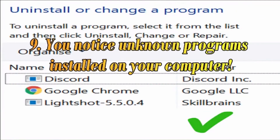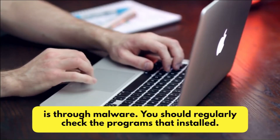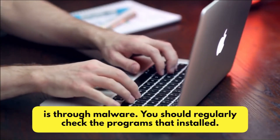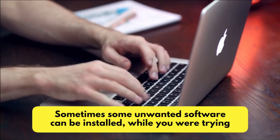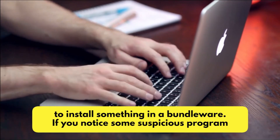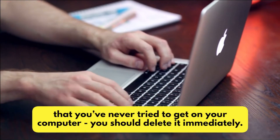Number 9: You Notice Unknown Programs Installed on Your Computer. One of the most common ways your computer can be monitored remotely is through malware. You should regularly check the programs that are installed. Sometimes some unwanted software can be installed while you were trying to install something in a bundle. If you notice some suspicious program that you've never tried to get on your computer, you should delete it immediately.